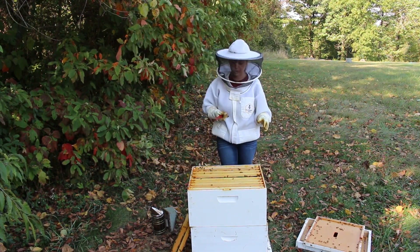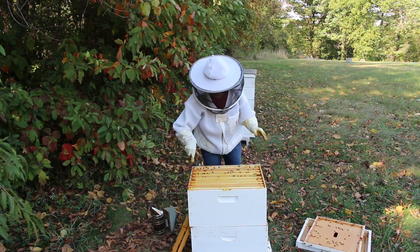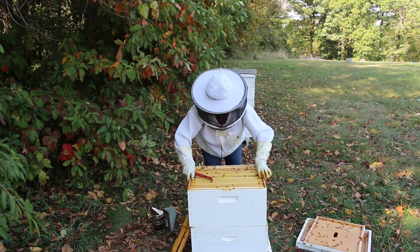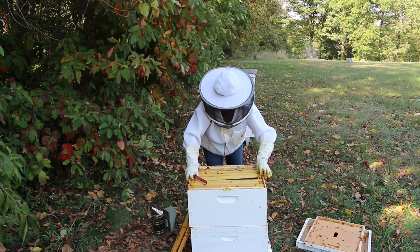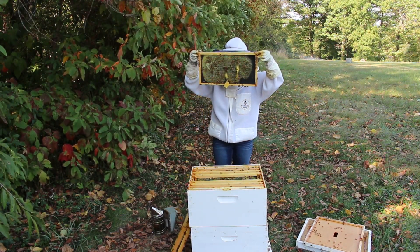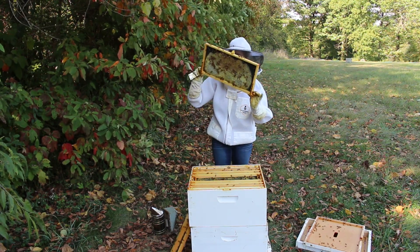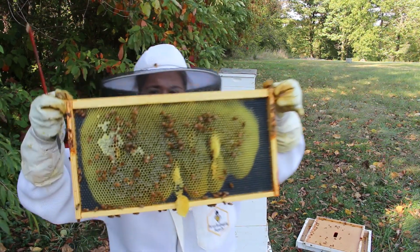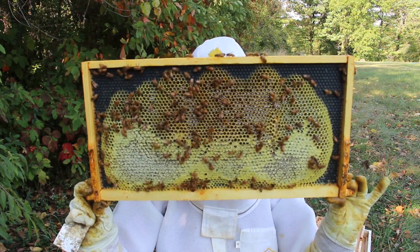While I have these guys open today, I am going to do an OA dribble into the hive to treat for mites. Let's check our next frame — we've got lots of syrup up here, and this side of syrup as well. So not a lot of brood up here, but definitely lots more syrup being stored.